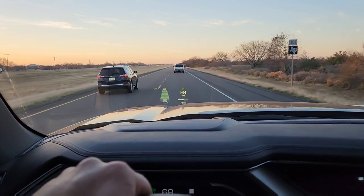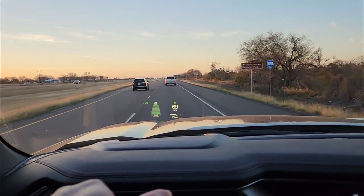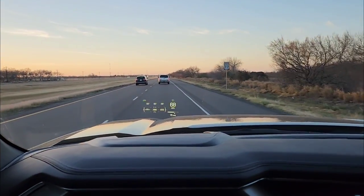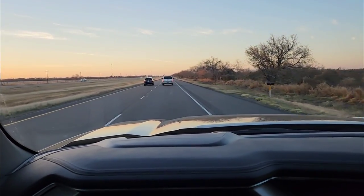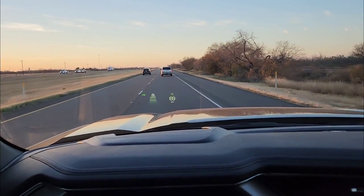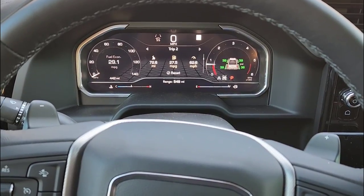I wanted to quickly show what the heads-up display looks like — you don't see the flickering in real life, that's just the camera. You can see the speed, and I can change the display to several different things. This shows the four-wheel drive mode and angle articulation, the speed limit, and the radar cruise control distance to the vehicle in front. It's actually very clear and easy to see even though it's relatively bright outside.